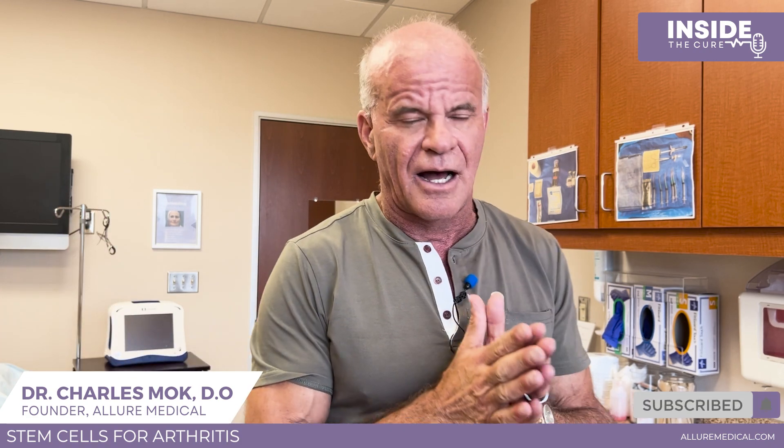Unlike regular cells that degrade, stem cells stay young — an 80-year-old still has young stem cells. We can also purchase umbilical stem cells for someone who doesn't want to have liposuction done, and that works very well. The most common area we use stem cells for orthopedic issues like degenerative arthritis is by far the knees.